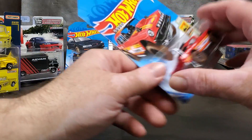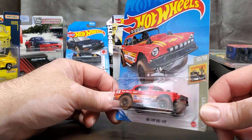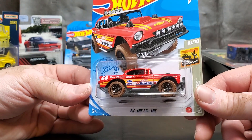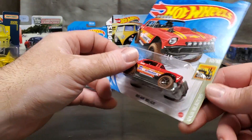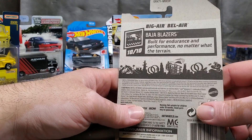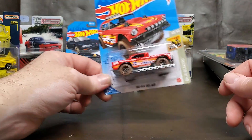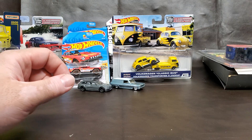I was kind of on the fence about this one — there was only one of them, and something about this car I just like. This will be my first Bel Air. It's the Baja Blazers series — I guess this is the F case, or whatever that means. I was really happy to stumble on it even though most of the case was already picked. This was the main thing that caught my eye.